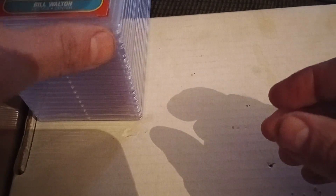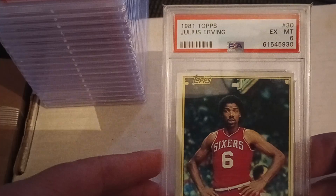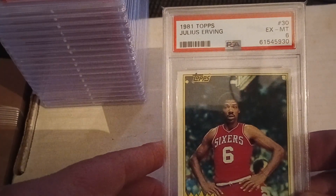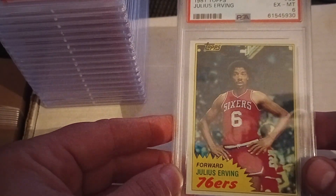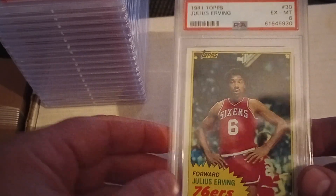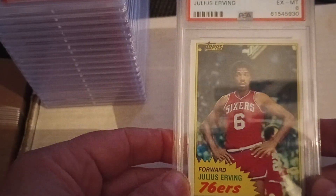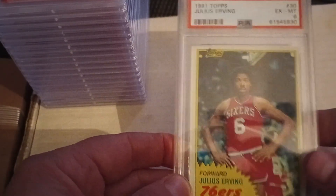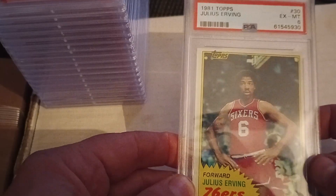I was really stoked to get that group of cards for the price I got it at. I also picked up this 1981 Julius Erving excellent to mint six, which came in the mail the other day. I thought I got a pretty good deal — paid under $20 for it, $18.35 to be exact.